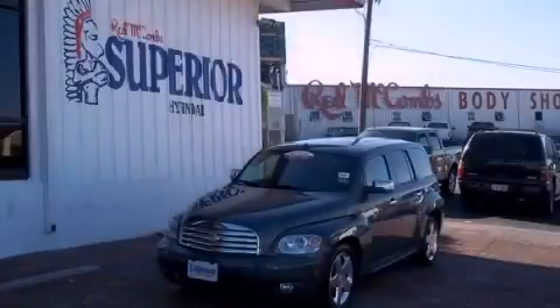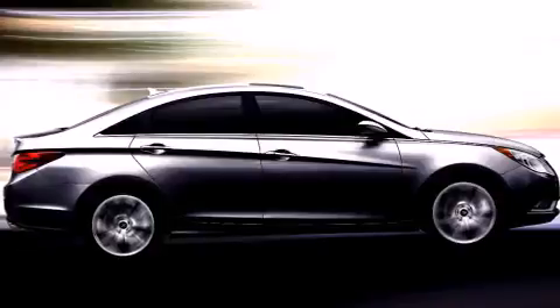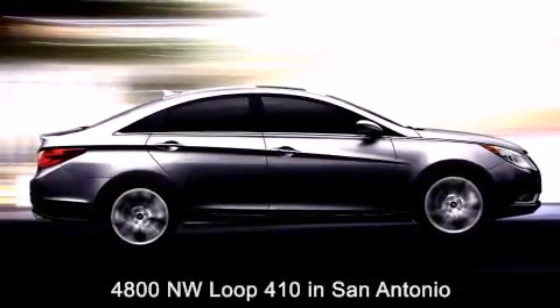Stop by today and test drive this vehicle for yourself. Red McCombs Superior Hyundai is located at 4800 Northwest Loop 410 in San Antonio.